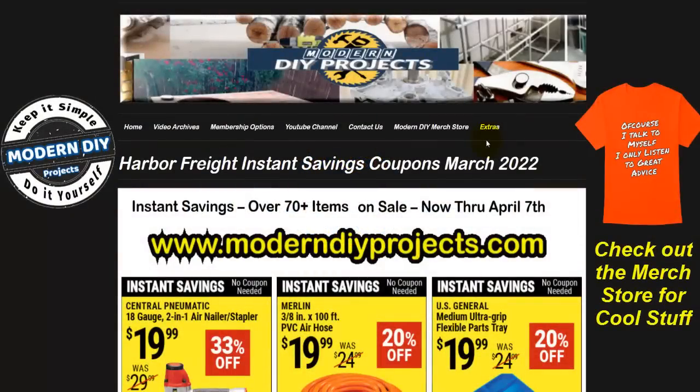Hello everyone and welcome. Today we're going to be looking at the Harbor Freight instant savings coupons for March 2022. We have over 70 new instant savings coupons for you to enjoy shopping at Harbor Freight. These coupons will be in effect from now until April 7th, 2022.